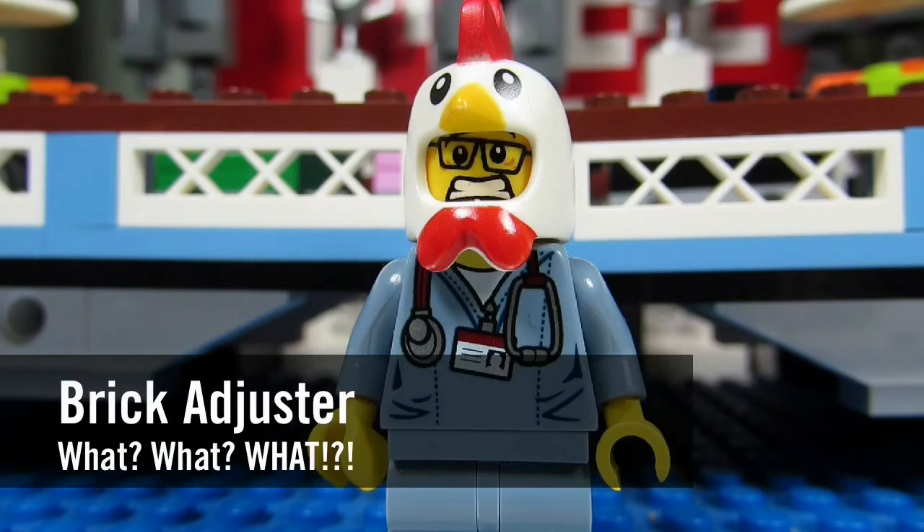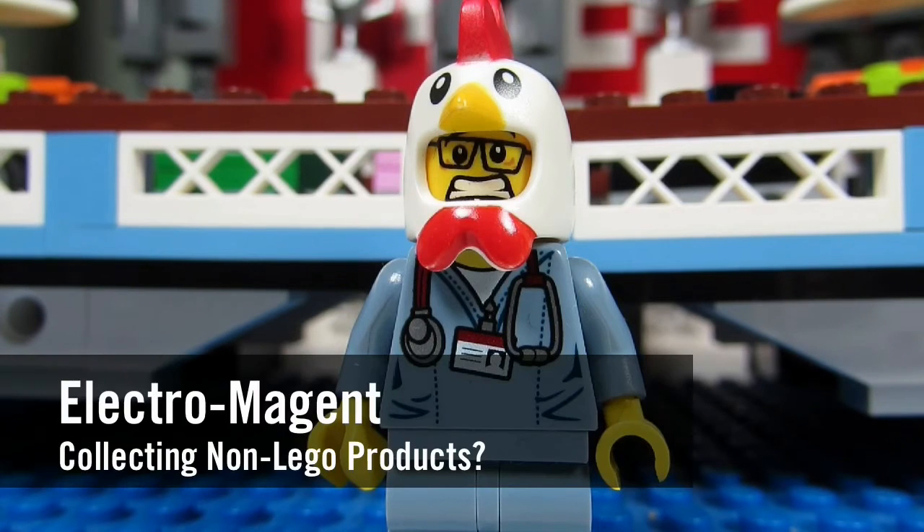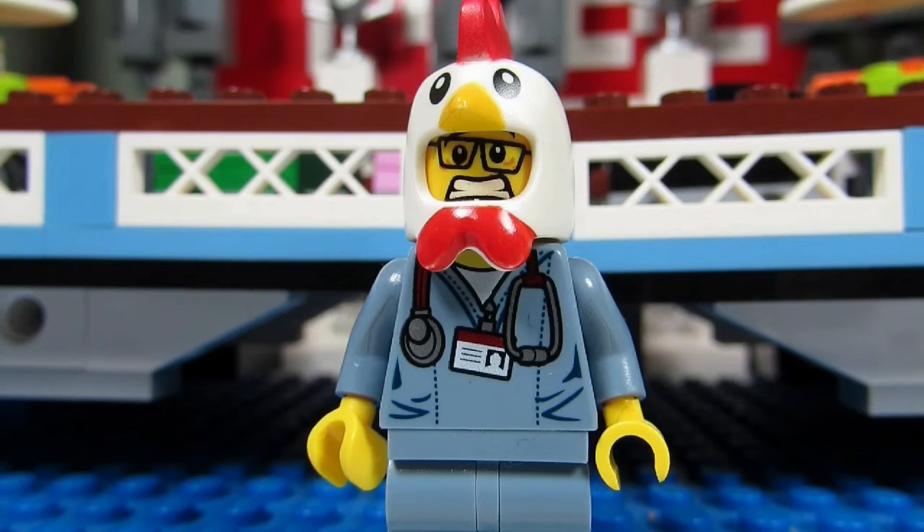Hello YouTube, it's the Brick Adjuster here with another episode. In today's episode we have a question from Electro Imagine, who asks: do you collect any other products similar to Lego, like Mega Blocks?